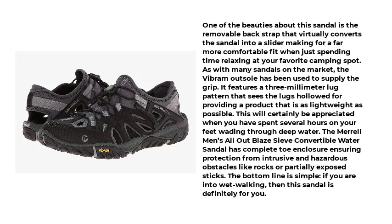The bottom line is simple: if you are into wet walking, then this sandal is definitely for you.